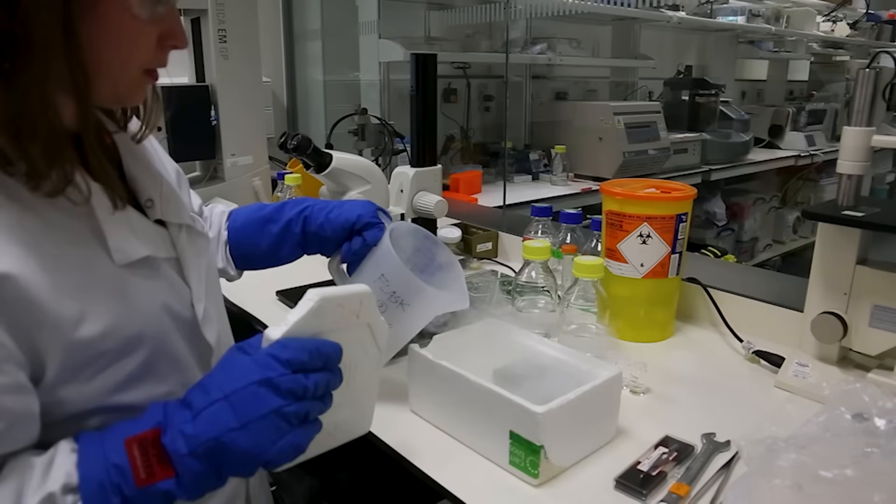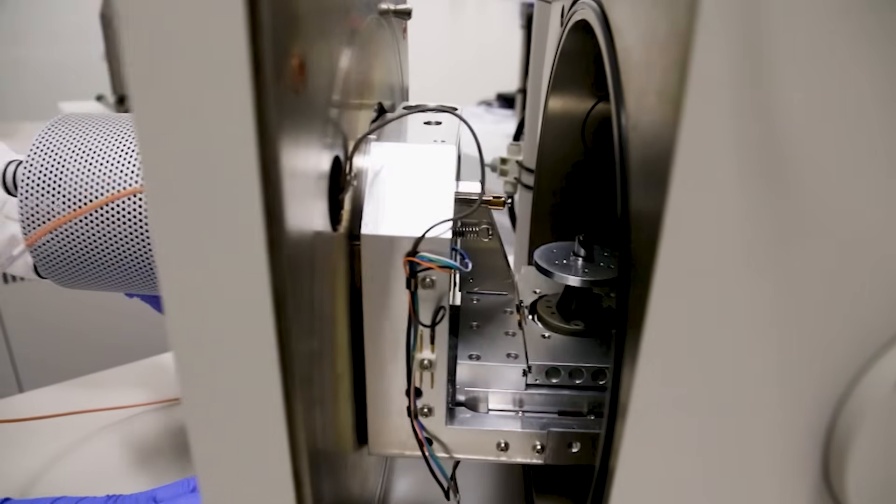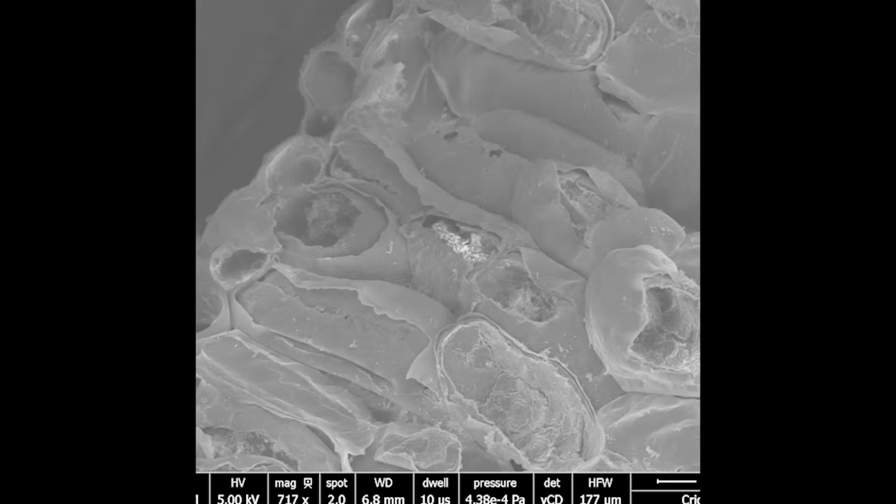What I was mostly working on at the Crick was to see if we could visualize the lead inside the contaminated samples we have. I wanted to make images for my paintings from these microscopy images.